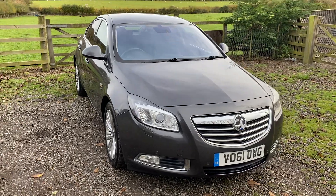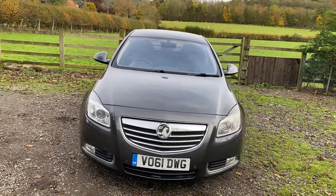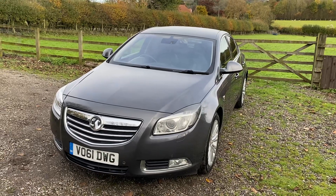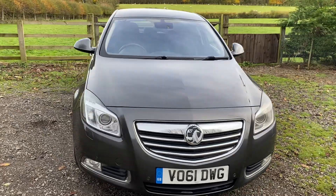At the Osmondley Car Centre, I'm absolutely delighted to present this 2011 61-plate Vauxhall Insignia. This is the 2-litre CDTI and it is the Elite model with NAV, and it really has got an exceptional level of specification, so there's lots to talk about on this car.